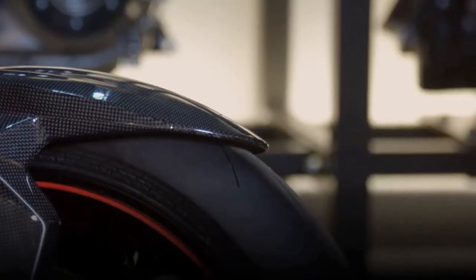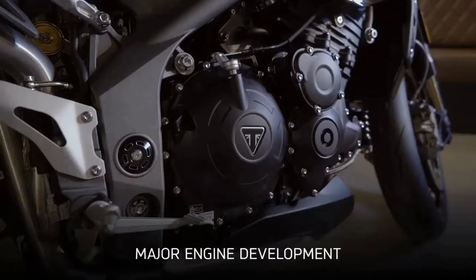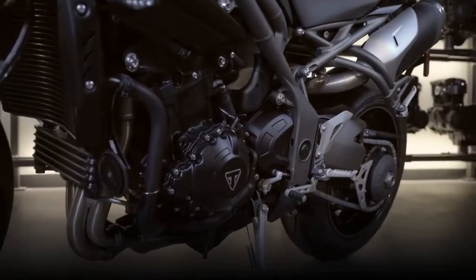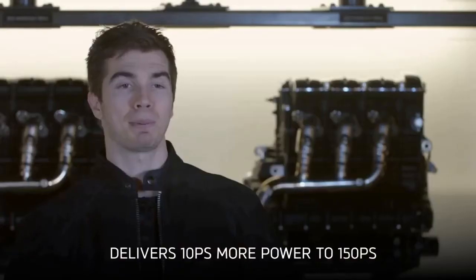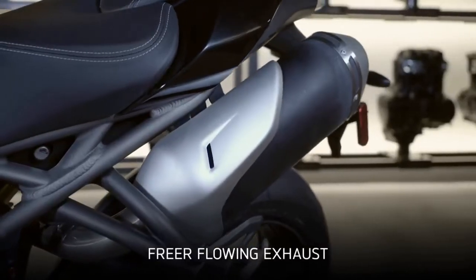So why is this the greatest? First up, this is the most powerful and responsive Speed Triple ever, and the best sounding by a country mile. This is from major engine development work with over 100 new parts, resulting in a new engine that spins up faster and delivers 10 PS more power to 150 PS, with even more of that hair-raising triple torque and freer flowing exhausts.